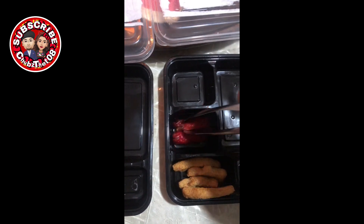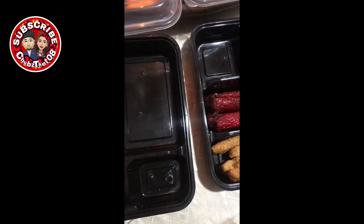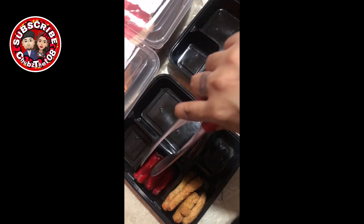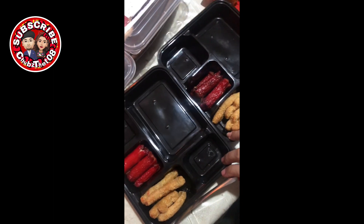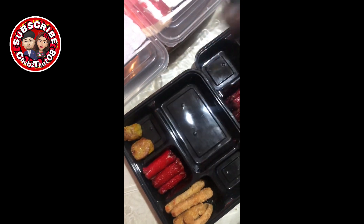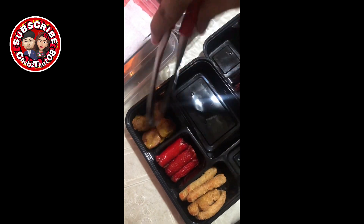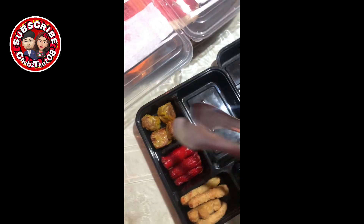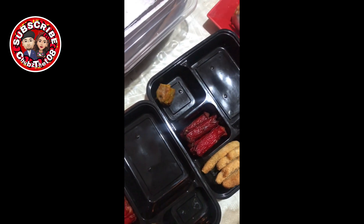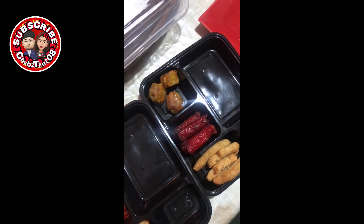Nagluto ako para sa kanila. Nagluto din ako ng hotdog — lagi rin akong merong hotdog sa ref kasi pang madalian yan. Nilagyan natin sila ng hotdogs dyan para optional kung ano gusto nilang kainin. Next is fried shumai — lagi din ako nag-i-stack sa ref namin yan kasi yun yung kinakain ko pag nagugutom ako ng midnight. Yun yung madaling lutuin, tapos meron kang chili garlic sauce — sobrang busog ka na talaga.